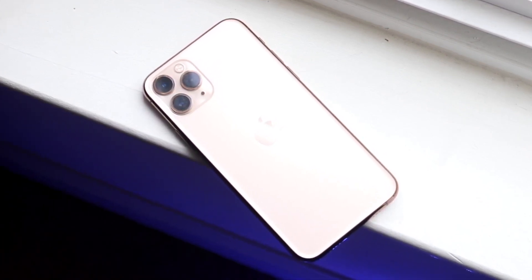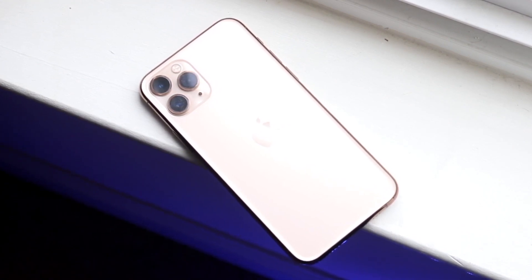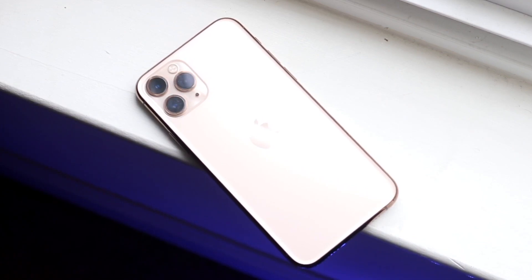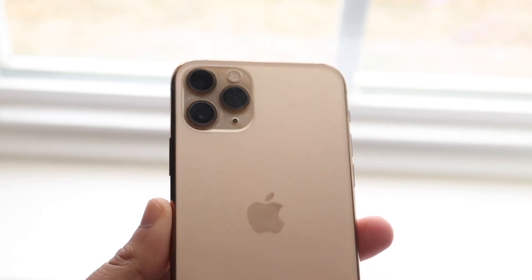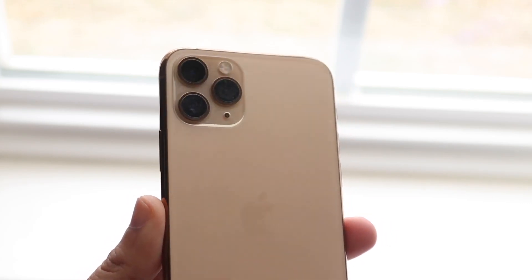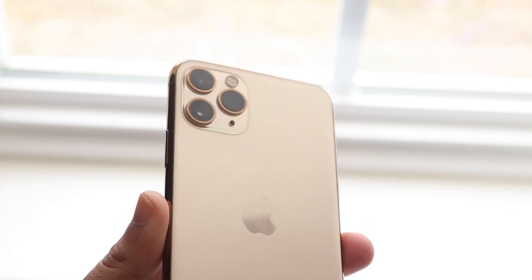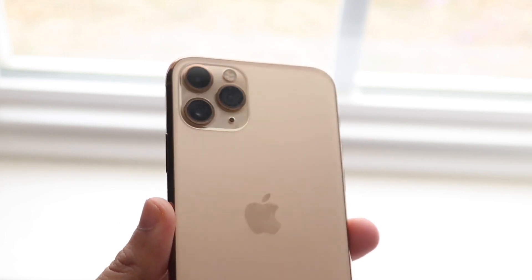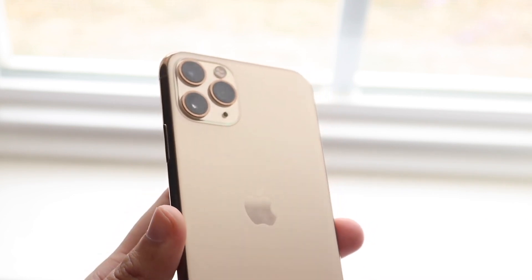Normally I only see these iPhones available in the certified refurbished market. For the last six months or so since the iPhone 14s came out, I've only been seeing iPhone 11 Pros and 11 Pro Maxes for sale — not iPhone 11s, 12s, 12 Pros, or 12 Pro Maxes. It's very interesting that Apple is consistently selling this specific iPhone over the other ones.